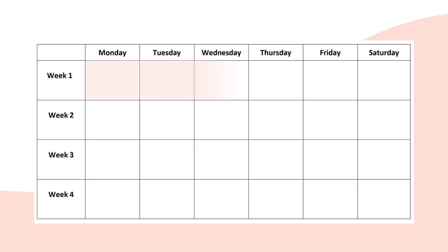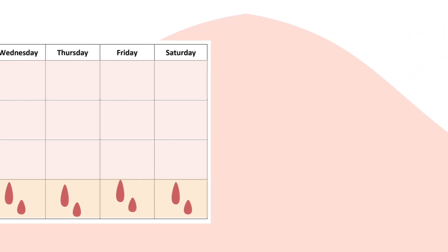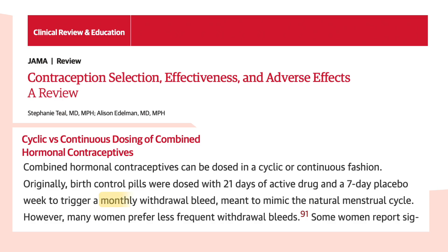Typically, you take the combination pill for 21 days and then take a break for 7, during which time you'll experience a period-like bleed. Although many of us refer to this as our period, this is actually a withdrawal bleed and doesn't actually have any medical purpose. The withdrawal period is simply something the scientists who invented the pill designed because they thought people would find it more natural to experience a period each month.